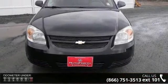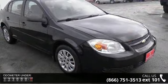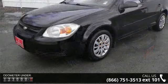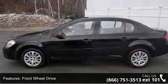Some of the top features included with this vehicle are front wheel drive, wheel covers, steel wheels, power steering, automatic headlights, daytime running lights, pass through rear seat, bucket seats, rear bench seat, and power outlet.